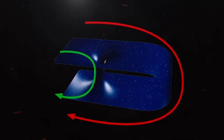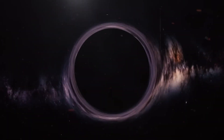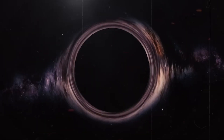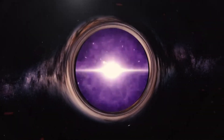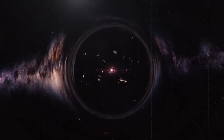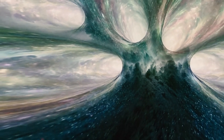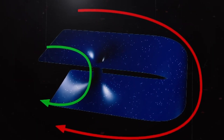Theoretical physicist Nikodem Poplowski from Indiana University proposed that when a massive star collapses and forms a black hole, at the other end of the wormhole a whole new universe could be born from the white hole. It's a concept that stretches our imagination and raises profound questions about the nature of our cosmos. In this theory, the singularity at the center of a black hole in the original universe could have given rise to the Big Bang, creating our observable universe. This idea provides an interesting perspective on the possible interconnectedness of multiple universes.